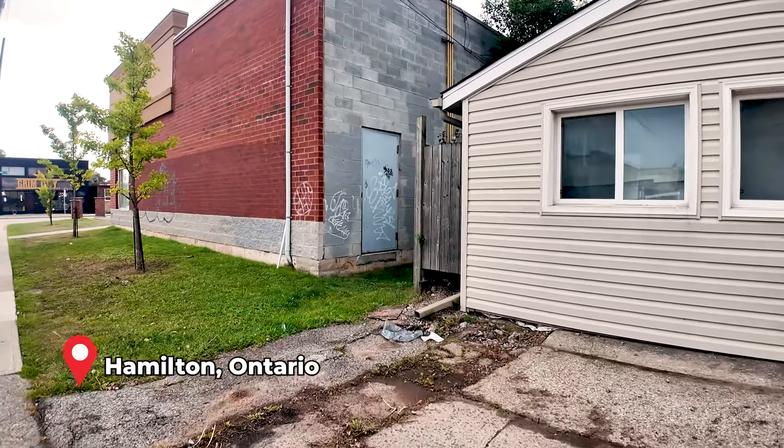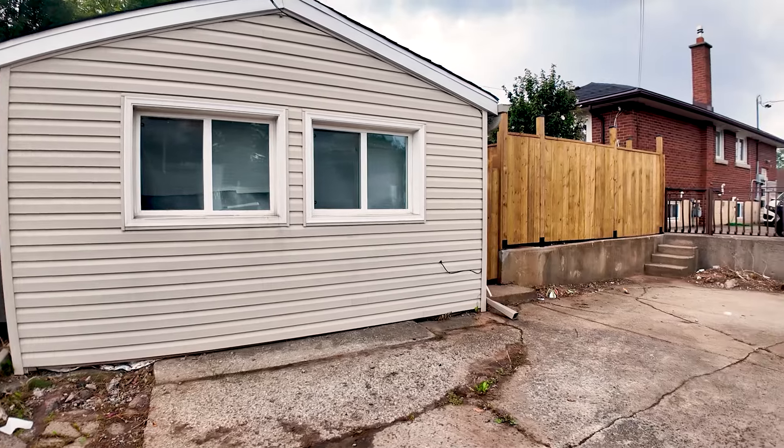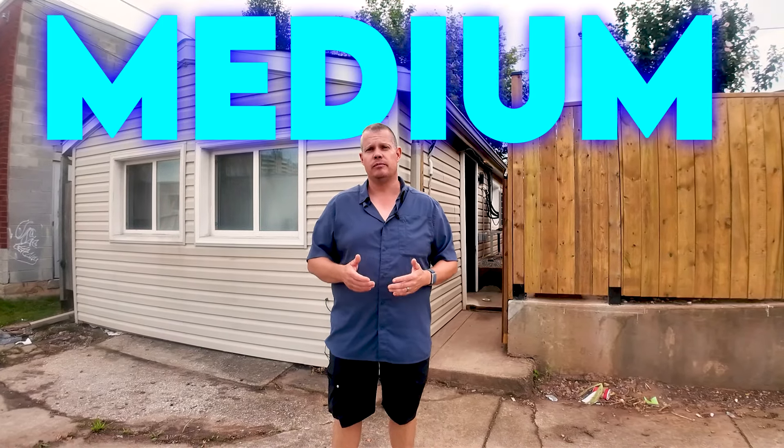We wanted this to give us a bunch of options, so we could either look at a long-term rental, short-term Airbnb, or even medium-term Airbnb. So what we decided on this one, working with the investor, he's decided to look for more of a medium-term Airbnb to begin with.